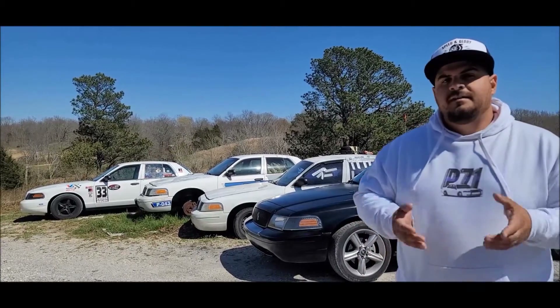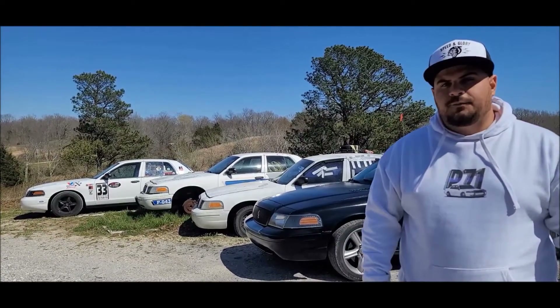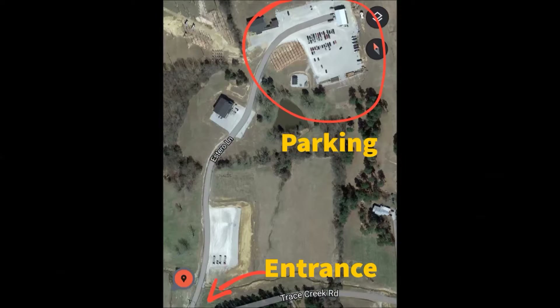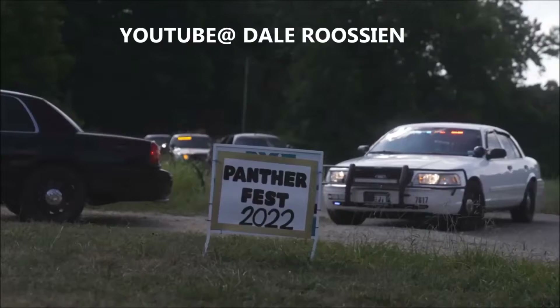For anybody interested in coming, Panther Fest 2023 will be Saturday, July 22nd, beginning at 2 p.m. Central Time until 5 p.m. at the location that's shown on the screen.